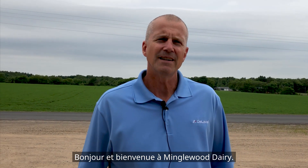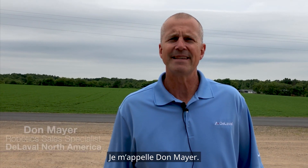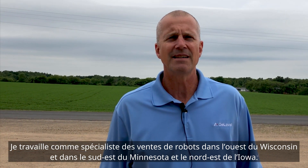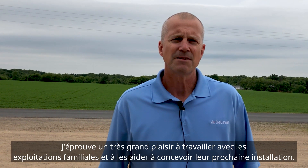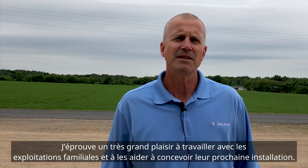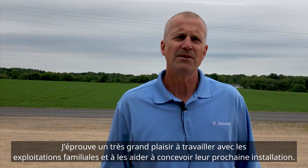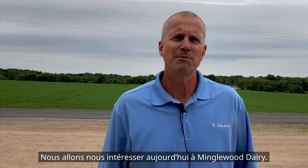Good morning and welcome to Mingle with Dairy. It's my pleasure to do a walking tour with you this morning. My name is Don Mayer. I work as a robotic sales specialist in western Wisconsin, southeastern Minnesota, and northeastern Iowa. It's a pleasure to work with farm families and help them put together their next facility. We'll go ahead and start looking at Minglewood Dairy.